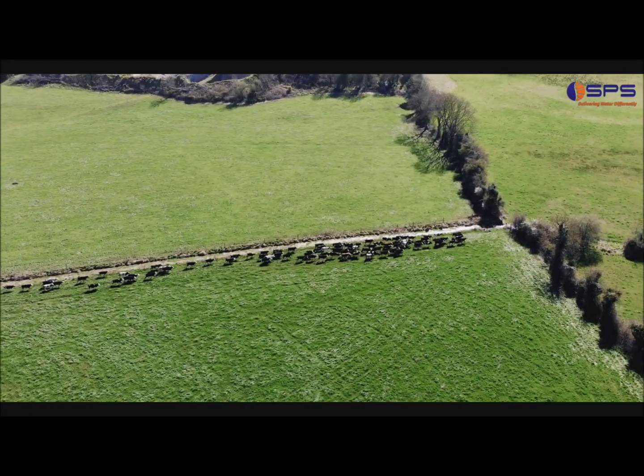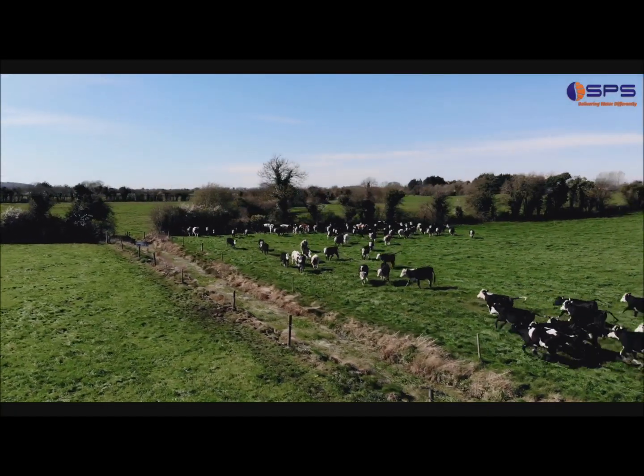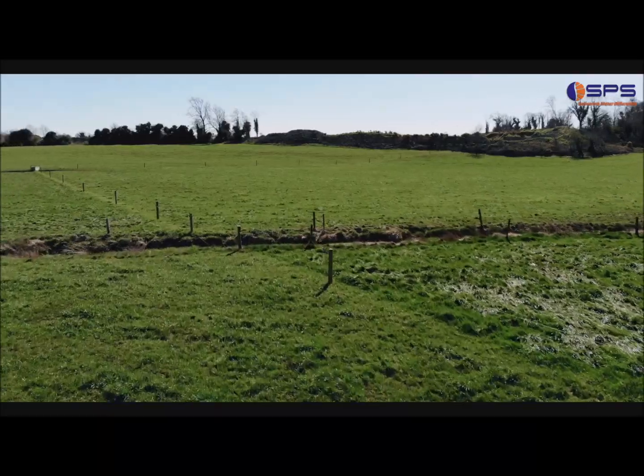This time last year I was carrying 60 cattle maximum on this piece of land and found it very difficult to manage the grass.